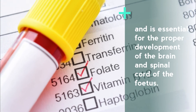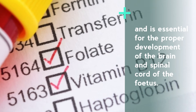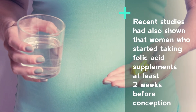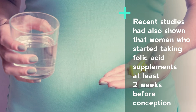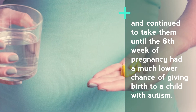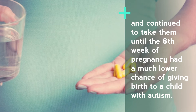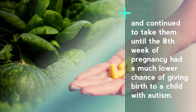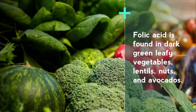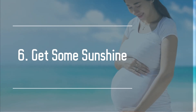Number five: include folate in your diet. Folic acid, or folate in its natural form, belongs to the vitamin B complex family and is essential for the proper development of the brain and spinal cord of the fetus. Recent studies have also shown that women who started taking folic acid supplements at least two weeks before conception and continued until the eighth week of pregnancy had a much lower chance of giving birth to a child with autism. Folic acid is found in dark green leafy vegetables, lentils, nuts, and avocados.